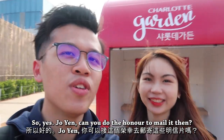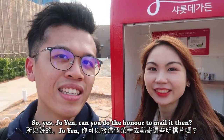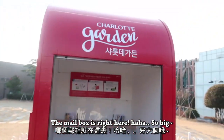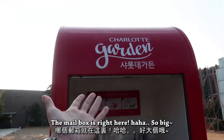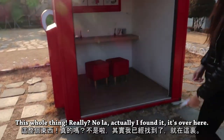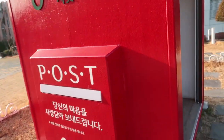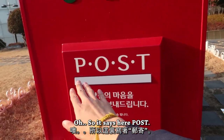We will definitely... if you're curious to know whether they'll actually send it to Asia, just comment below and we'll have a link for you if we get the postcards. So Joanne, can you do the honor and mail it? Of course! Where is the mailbox? The mailbox — it's right here! So big! Actually, I found it — it's over here. It says 'POST' right here.